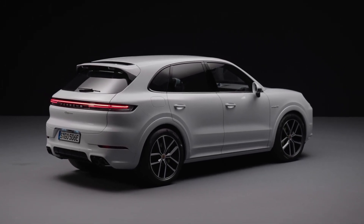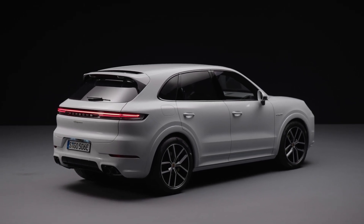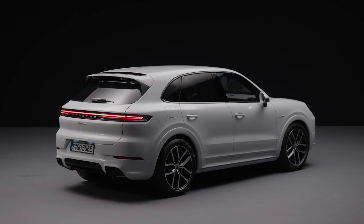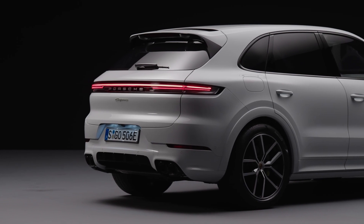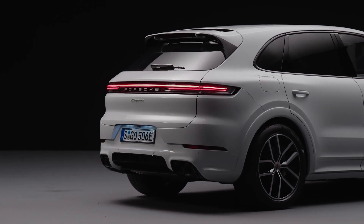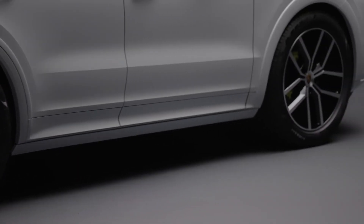The six-cylinder engine forms the basis for the powertrain of this Cayenne E-Hybrid, in combination with the new electric motor that has been improved by 30 kW to 130 kW or 176 PS. The combined output increases to 346 kW or 470 PS.